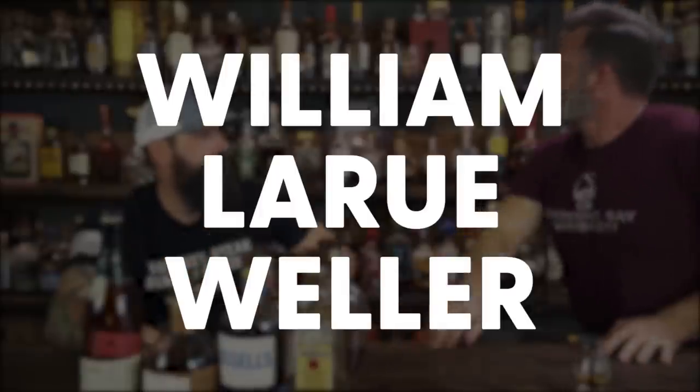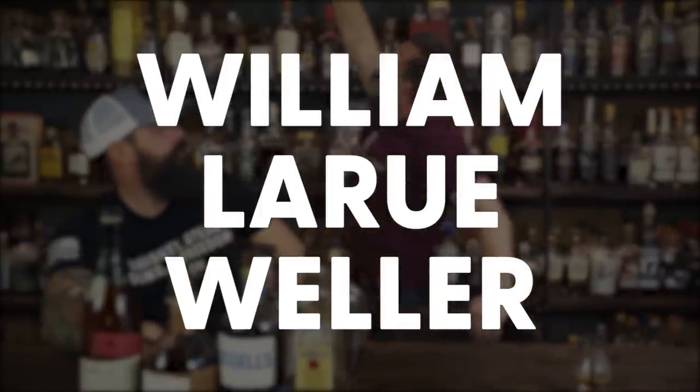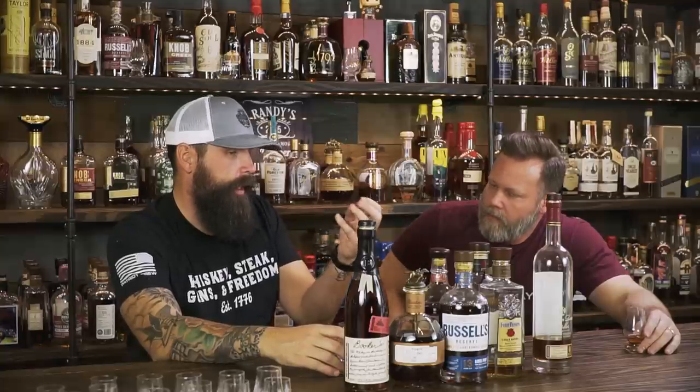Number five: we can't have a top 10 without the Buffalo Trace Antique Collection. Let's go with William Larue Weller. When we tasted it earlier in a blind, it's got a different taste than the rest of the antique collection — a little bit of an oily taste, almost like what you'd pick up from a pot still or something non-chill filtered. It's got some of that oil in there. I'm a huge fan of William Larue Weller.